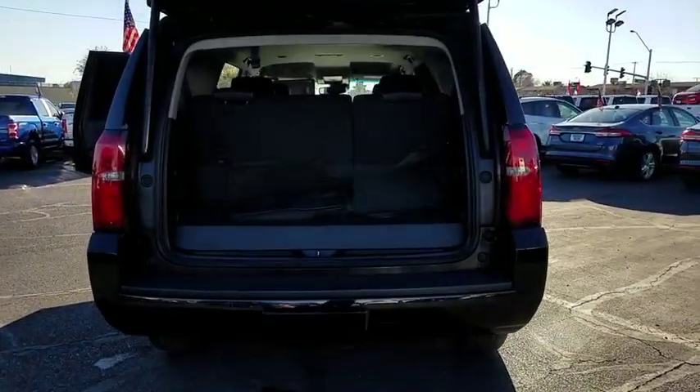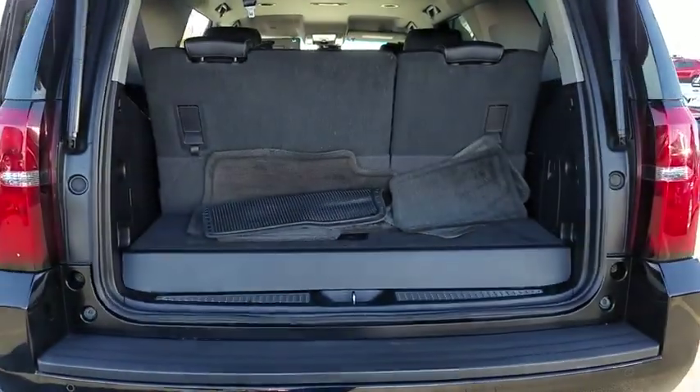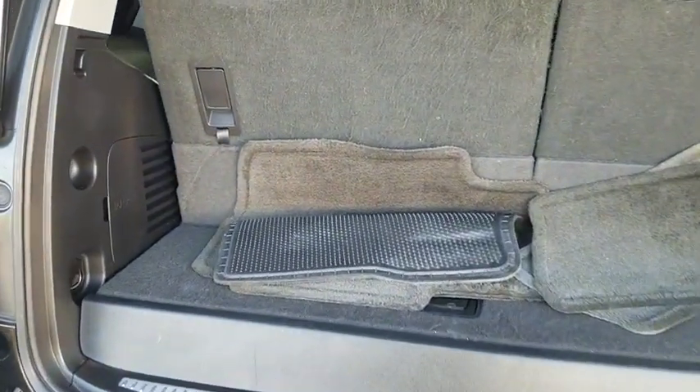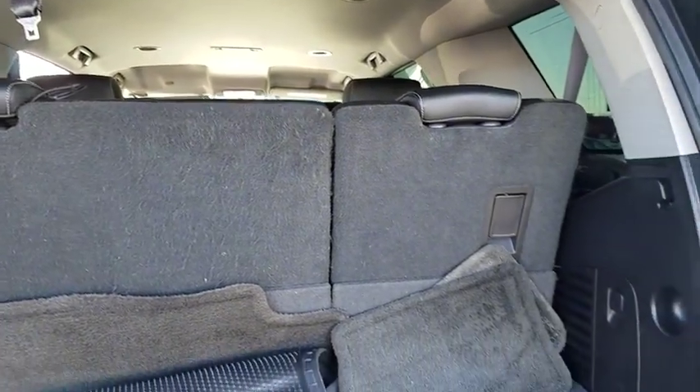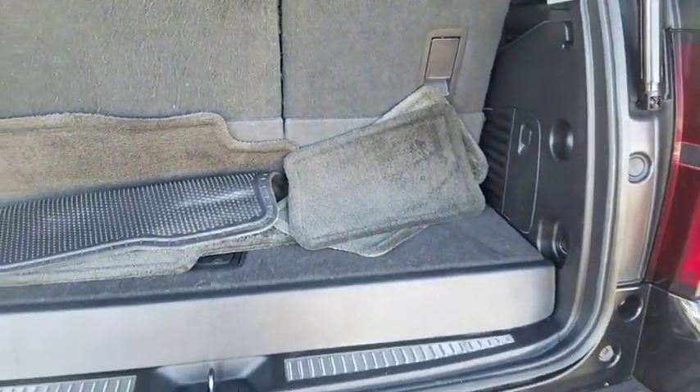Power passenger seat, heated seat, traction control, power liftgate, Bose sound system, dual airbags, alloy wheels, power steering, universal garage door opener.